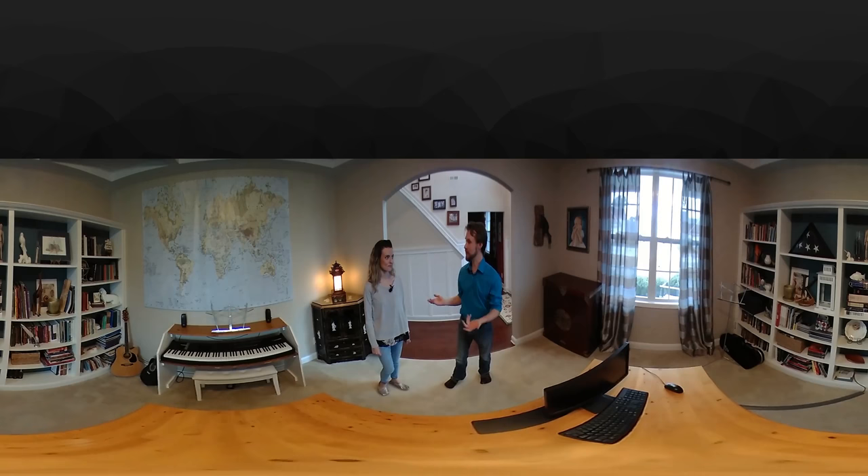Hello, and welcome to the Classical Conversations YouTube channel. Today we're visiting the homeschool space of Debbie Kelly, where she homeschools a 4th, 6th, and a 9th grader. So, Debbie, give us the tour.